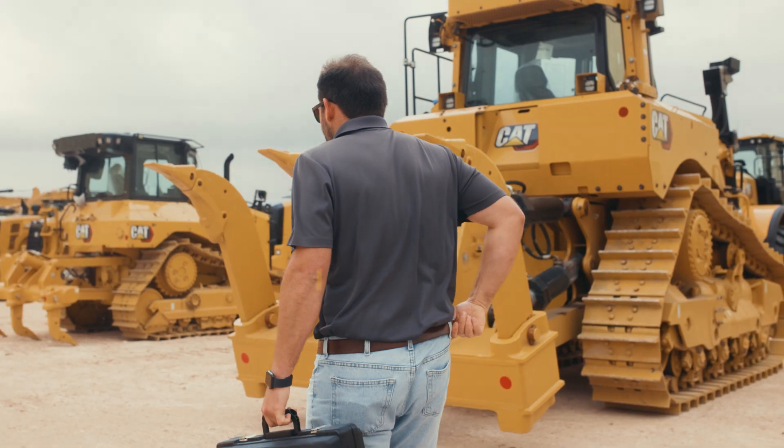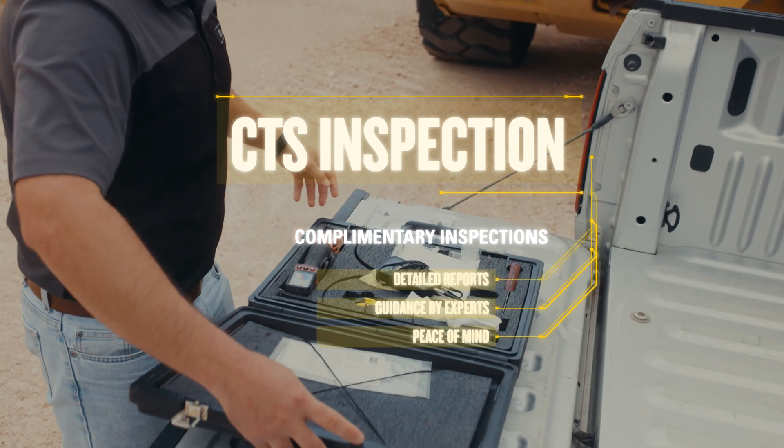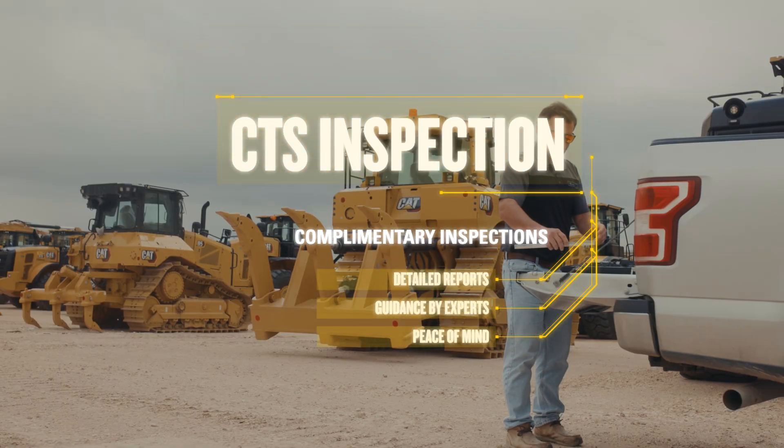We offer free CTS inspections. That stands for custom track service. What we do is we'll go out to the machine — it can be at our shop, a customer shop, anywhere we can go to it. We make sure it's going to be a good time for them so they don't have to down the machine.